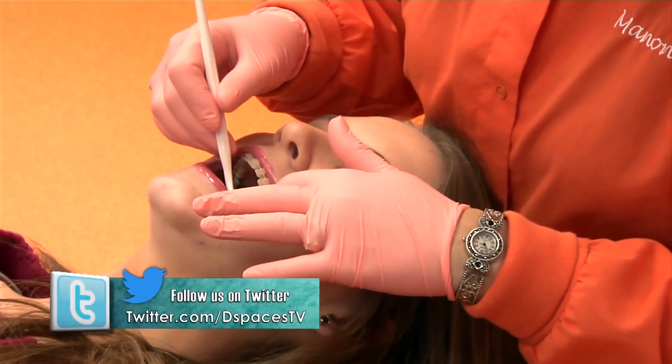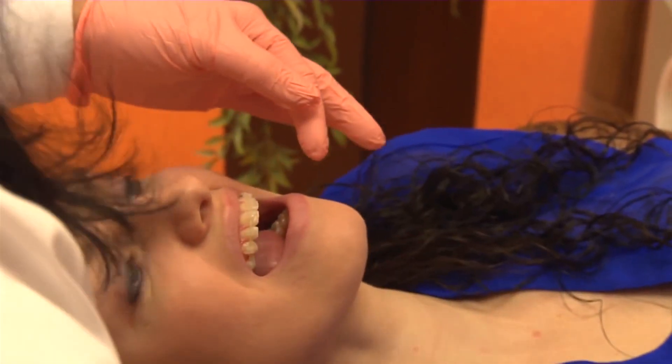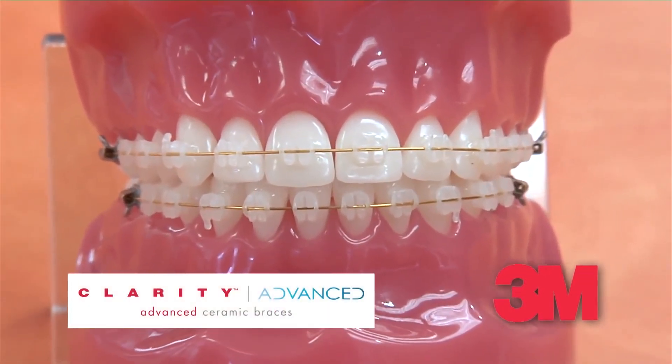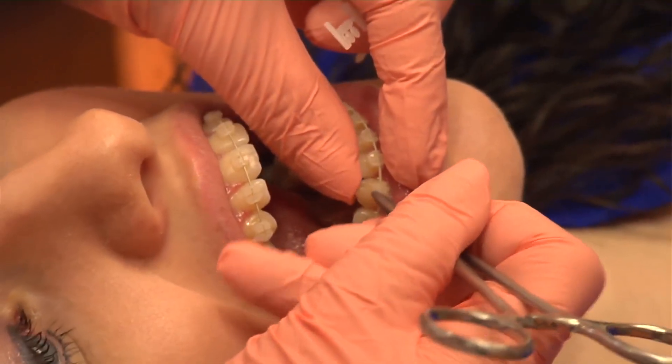Healthy, beautiful smiles — it's the goal of every orthodontist, and parents around the world want to ensure their kids have exactly that. Kid Spaces teamed up with a leader in the orthodontics business for over 60 years, 3M, to look at the latest braces.